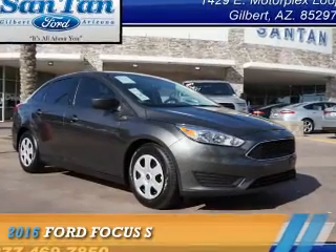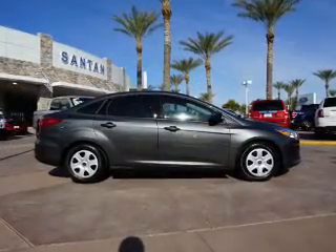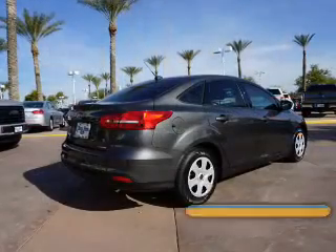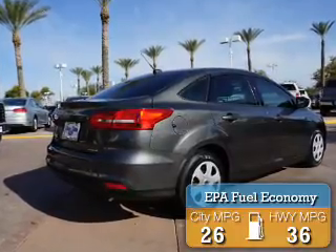Presenting the 2016 Ford Focus. It's powered by front-wheel drive, a 2-liter 4-cylinder engine, and an automatic transmission. Great fuel efficiency saves you money by requiring fewer trips to the gas station.